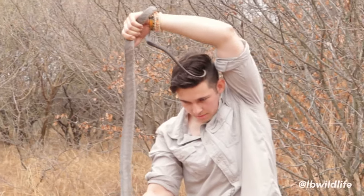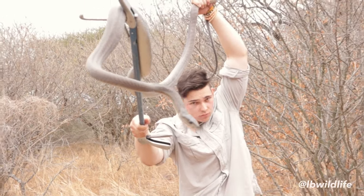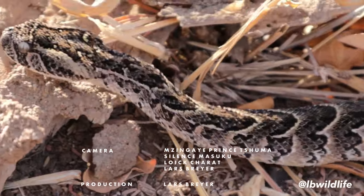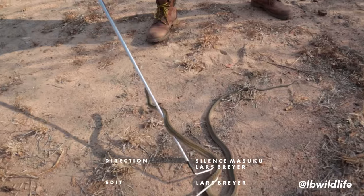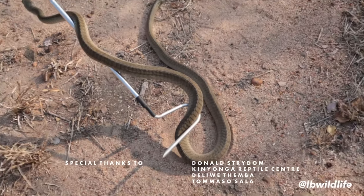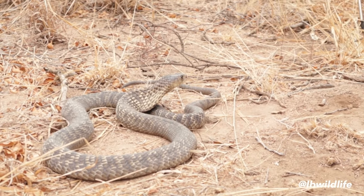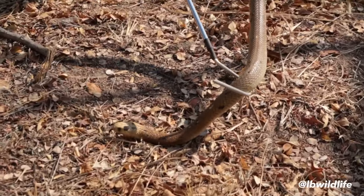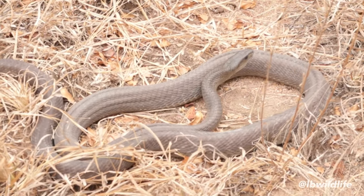Besides the well-known big five, we might also admire and respect other equally magnificent species that we share this planet with. The venomous five are often misunderstood, hated and killed, whereby they are extremely valuable in their ecosystem — in which they just mind their own business and want to be left alone. As we start to acknowledge this and pay these animals the proper respect they deserve, we shall see that snakes are not our enemies but our friends.